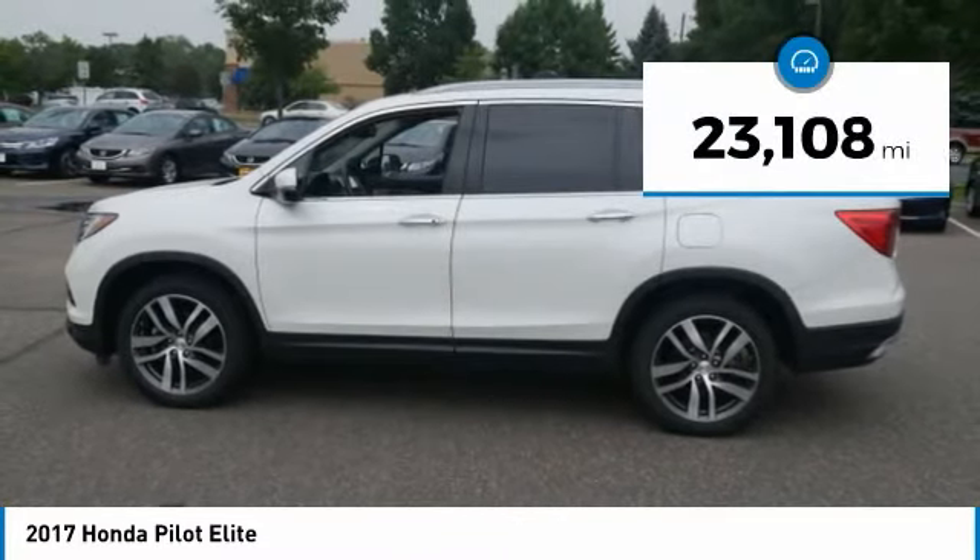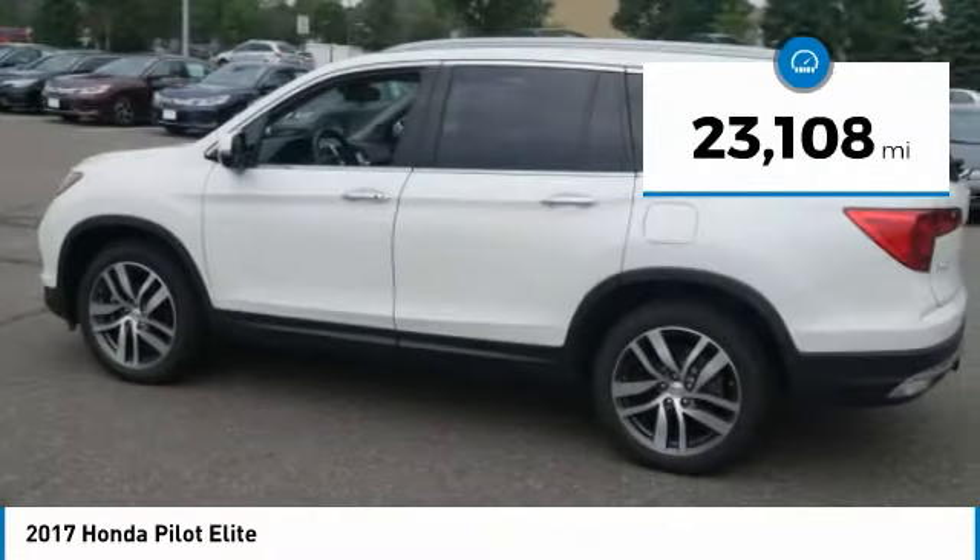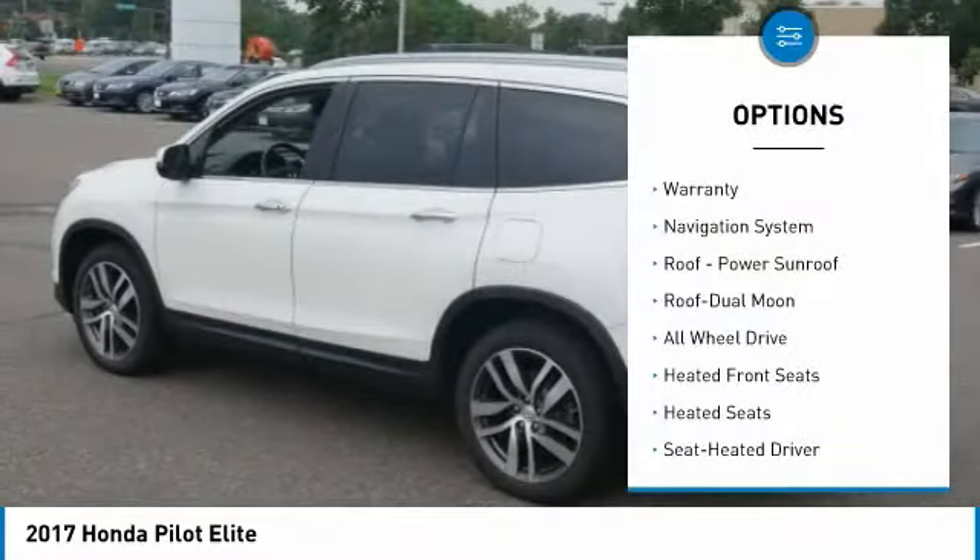This vehicle has less than 25,000 miles. Here are some of this vehicle's great options: all-wheel drive.